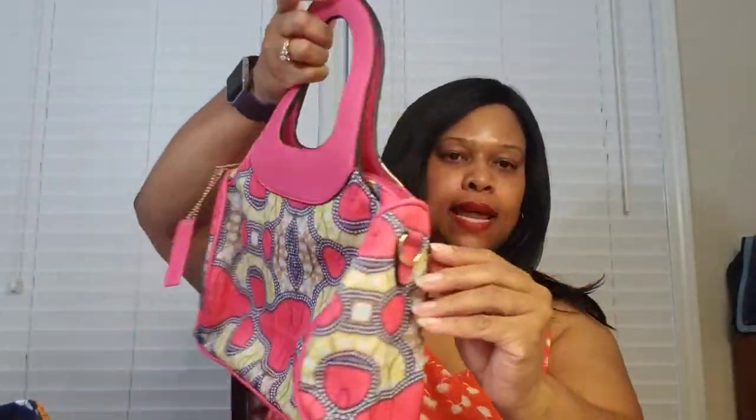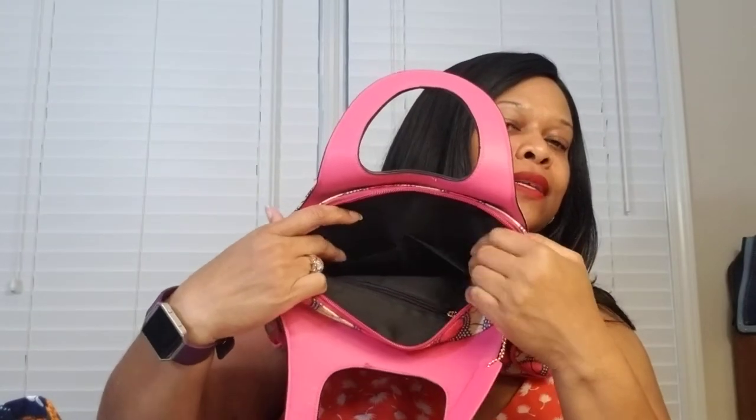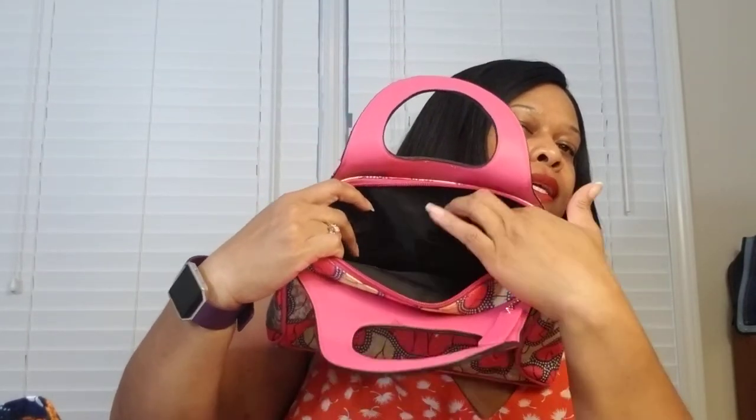It is a really nice bag. It has a hang tag that says 'easy and live,' gold hardware, zipper top, top handle, and hardware on the sides for a purse strap which I'm assuming is inside. There's a zip top closure with a black-lined full-length strap inside. There is a zipper pocket on the back wall and two slip pockets in the interior. The lining is black.